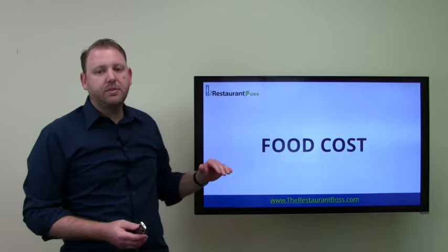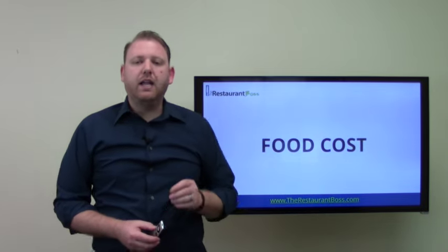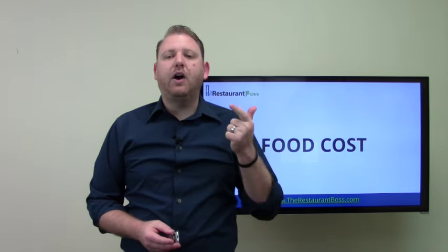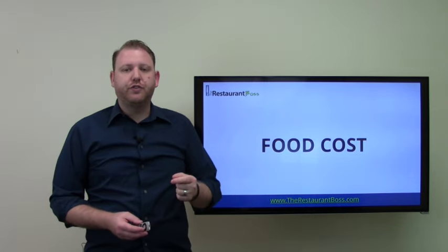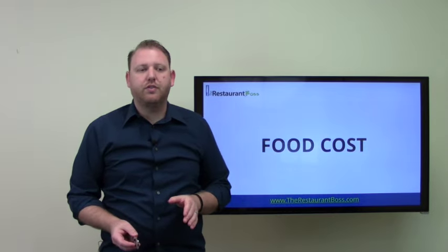Today we're going to talk about something very, very important to your restaurant: food cost. And something I get a lot of questions about, which is why do we need to know the food cost in our restaurant and how do we determine it? We're going to show you not only why you need to know food cost, but we're also going to go over all of the food cost formulas and calculations that you need to know in your restaurant for the rest of your life.